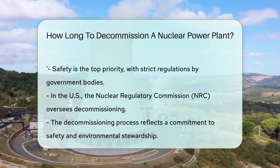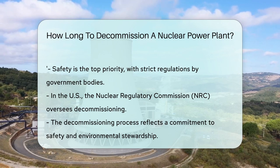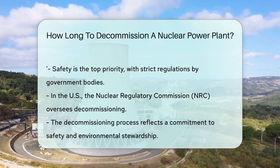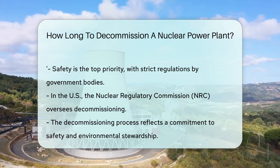Safety is the top priority in decommissioning. All actions are closely regulated by government bodies. In the US, the Nuclear Regulatory Commission oversees this process. As you can see, decommissioning is a complex and lengthy process — it's a testament to our commitment to safety and environmental stewardship.